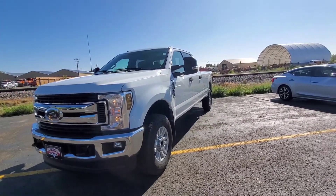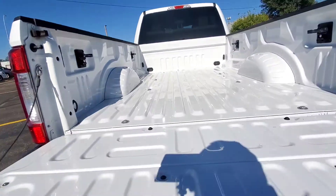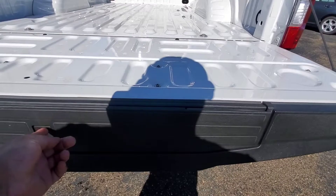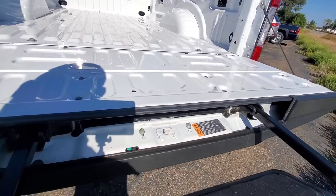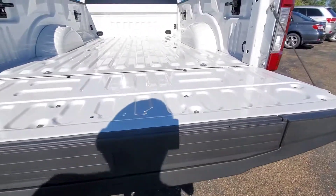Let's go check out the cargo bed and we'll check out that 6.2. So check out the cargo bed right now. It does have a long box on there like I was saying. Tie downs. We do have a built-in tailgate step right there for you, and there's your handle here to help you in and out.